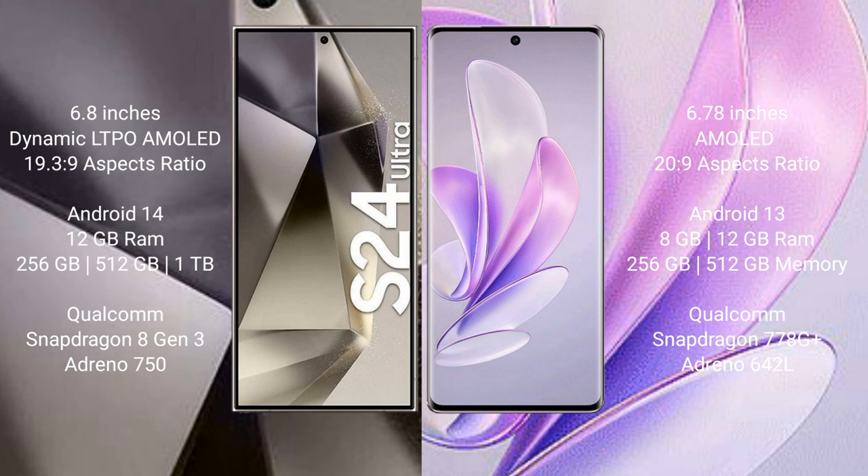The Samsung Galaxy S24 Ultra runs on the Android 14 operating system, while the Vivo S17 runs on the Android 13 operating system. The Samsung Galaxy S24 Ultra comes with 12GB RAM and 256GB, 512GB, or 1TB internal storage, powered by the Qualcomm Snapdragon 8 Gen 3 processor.